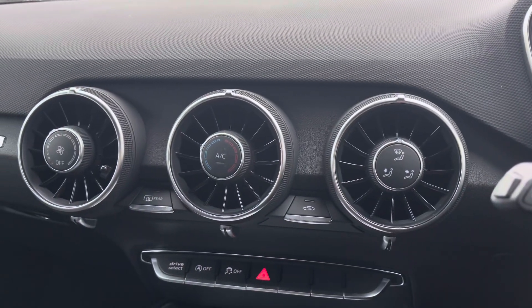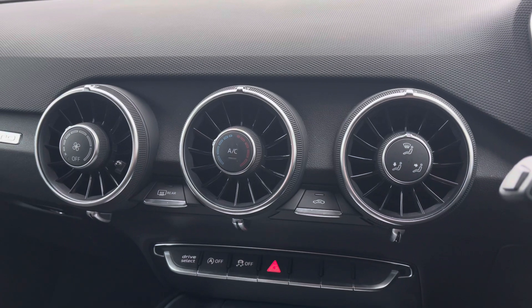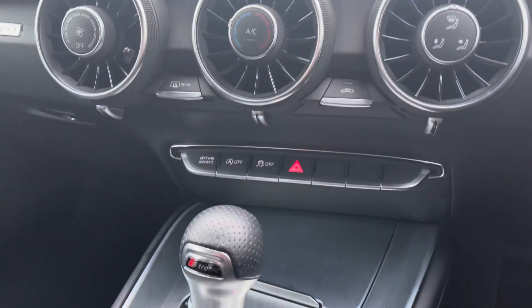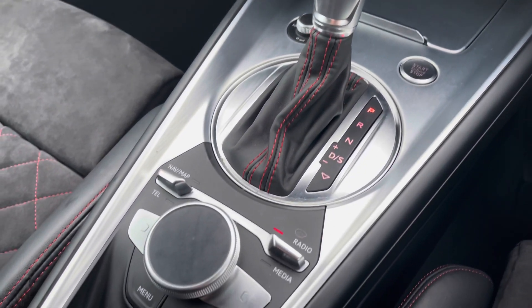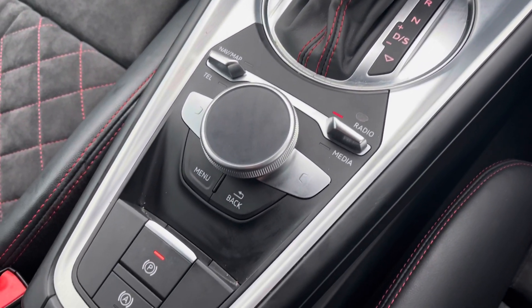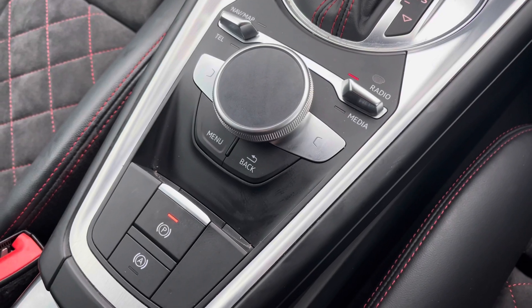Moving over to the centre console you have the manual air conditioning system, allowing you to set a comfortable airflow throughout the whole vehicle for both you and your passengers. You also have the S-tronic automatic gearbox alongside all of your multimedia interface controls and the electromechanical parking brake.